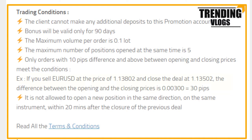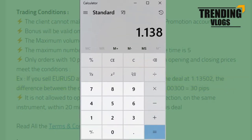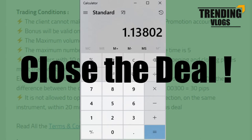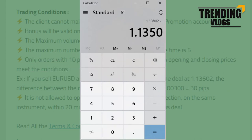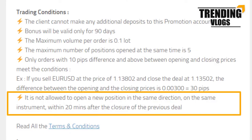Let's take an example: if you sell USD at the price of 1.13802 and close the deal at 1.13502, the difference between the opening and closing prices is 30 pips, which meets the 10-pip requirement. It is also not allowed to open a new position in the same direction on the same instrument within 20 minutes after the closure of the previous deal.